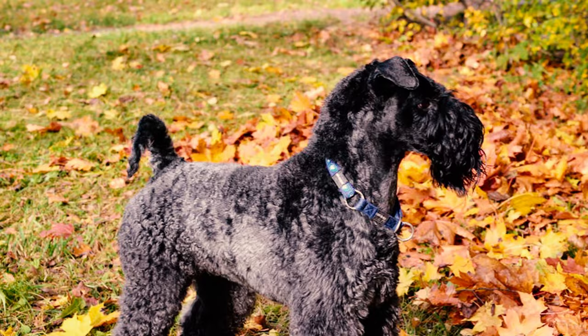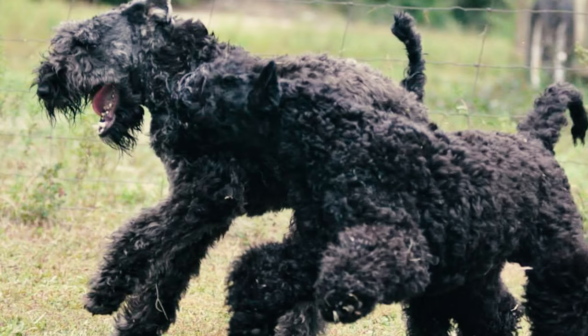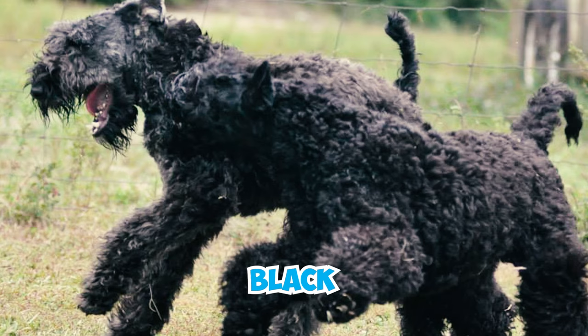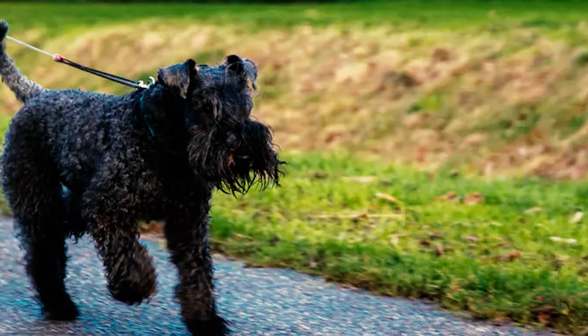Fact 4: Another unique characteristic of Kerry Blue Terriers is that their coat color changes as they mature. Puppies are usually born black, and their coat gradually lightens to the characteristic blue-gray color as they grow older. The transformation is usually complete by the age of two.